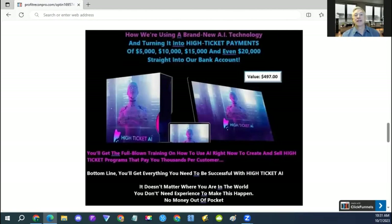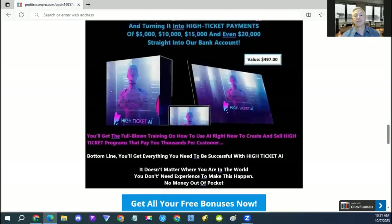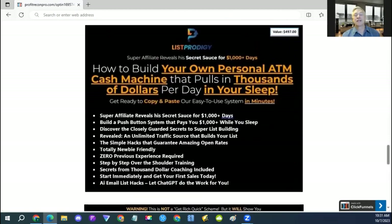The next one is a deal of the day product on Warrior Plus that is currently selling right now, that you can use to generate high ticket payments of about $5,000, $10,000, $15,000, even $20,000 straight into your bank account. The next one is List Prodigy, which is also a deal of the day on Warrior Plus and is currently selling right now, and you can use it to build your own personal ATM cash machine.